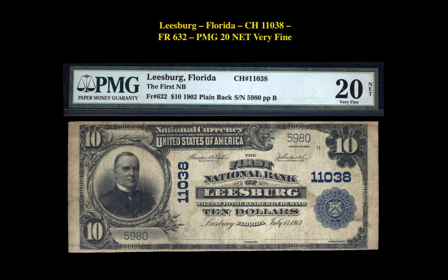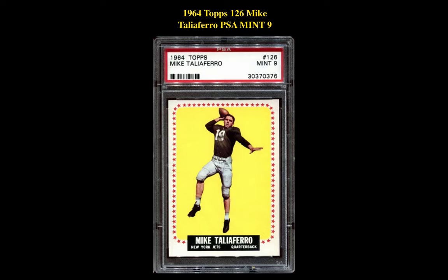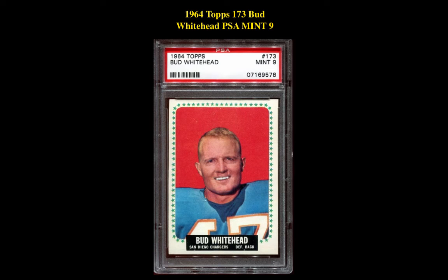The next note is a Friedberg 632 Charter 11038 Leesburg, Florida PMG 20. This note is currently for sale in our marketplace at $2,000. The first card is a 1964 Topps 126 Mike Taliaferro, PSA Mint 9. This New York Jets quarterback card is currently for sale in our marketplace at $185. The next card is a 1964 Topps 173 Bud Whitehead, PSA Mint 9, currently for sale in our marketplace at $176.